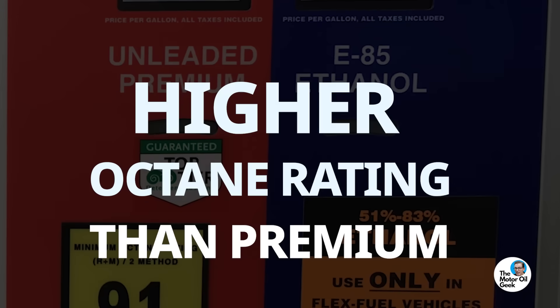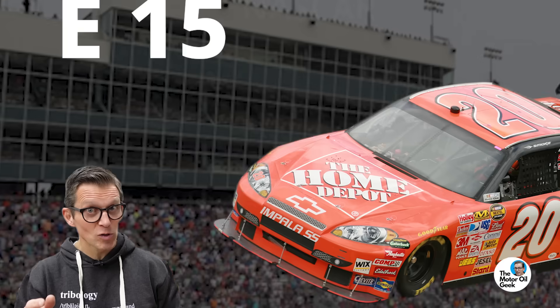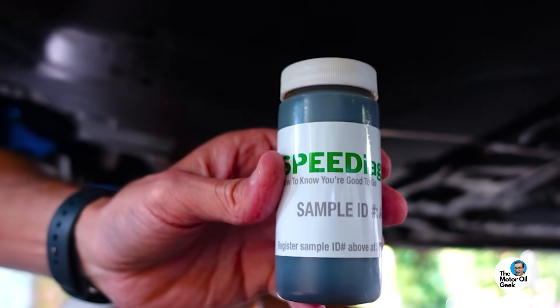E85 has a higher octane rating than even premium grade gasoline, and at a lower price per gallon. Sounds too good to be true, right? I'm Lake, the motor oil geek, and I survived the switch to E15 in NASCAR. So let's take a look at some test results and research into how ethanol affects motor oil and engine wear.